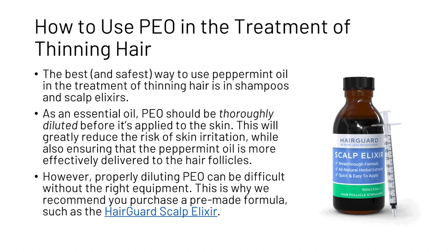So how can you start using peppermint oil in the treatment of thinning hair? The best and safest way is in shampoos and scalp elixirs. As an essential oil, peppermint oil should be thoroughly diluted before it is applied to the skin. This will greatly reduce the risk of skin irritation while also ensuring that peppermint oil is more effectively delivered to the hair follicles. However, properly diluting peppermint oil can be difficult without the right equipment, which is why a pre-made formula such as the HairGuard scalp elixir is recommended.